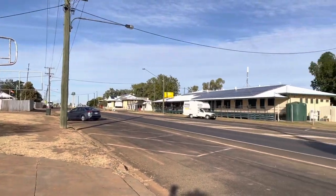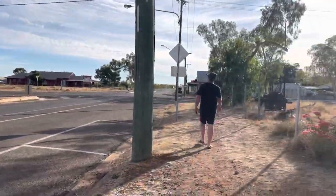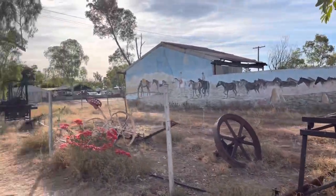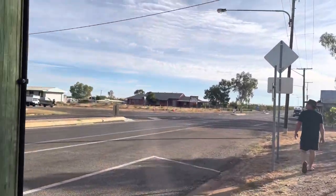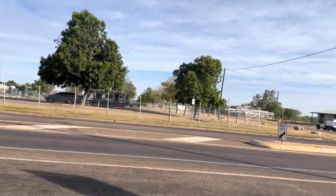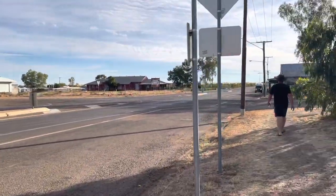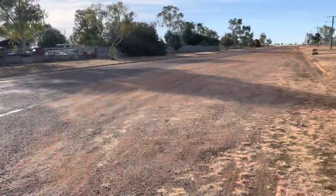The town of Camooweal. We're here for two nights. The main attractions are pretty much the roadhouse and the pub. We're staying at the pub, and tomorrow we're going out to the caves. Camooweal is not very big.